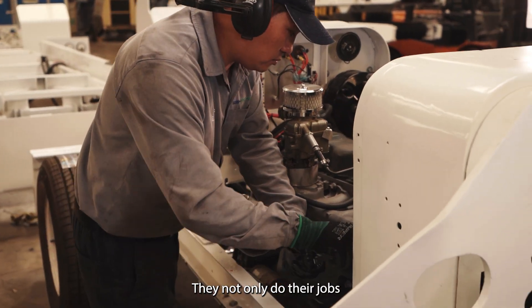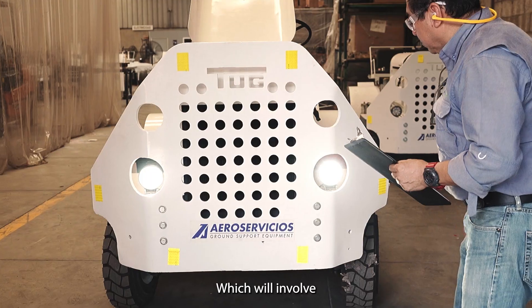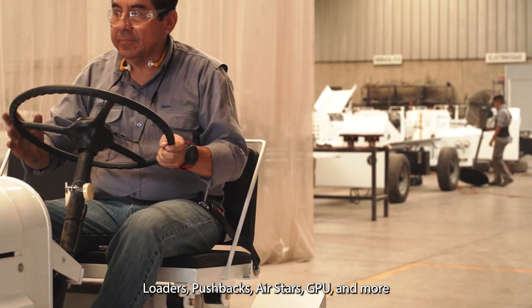They not only do their jobs, but also train and lead others for future stages, which will involve rebuilding other equipment like loaders, push bags, air starts, GPU, and more.